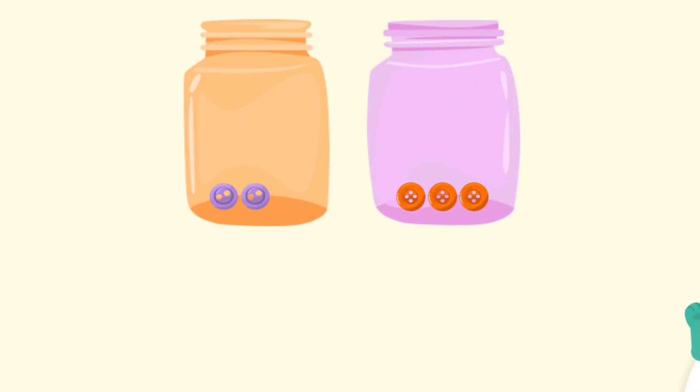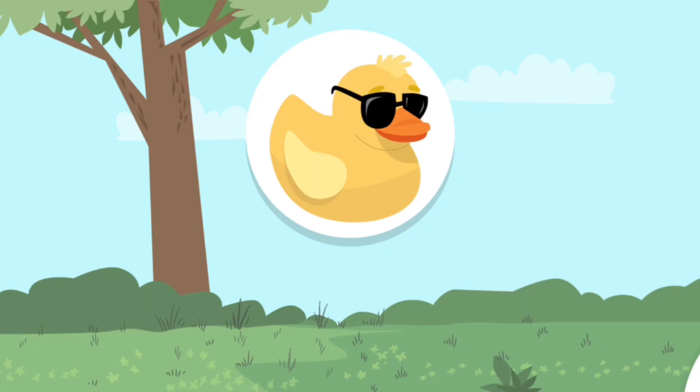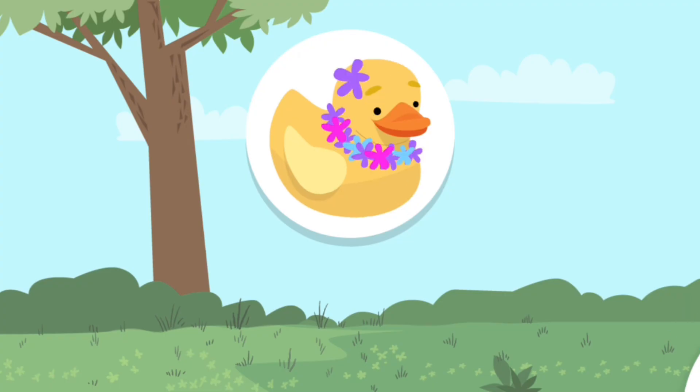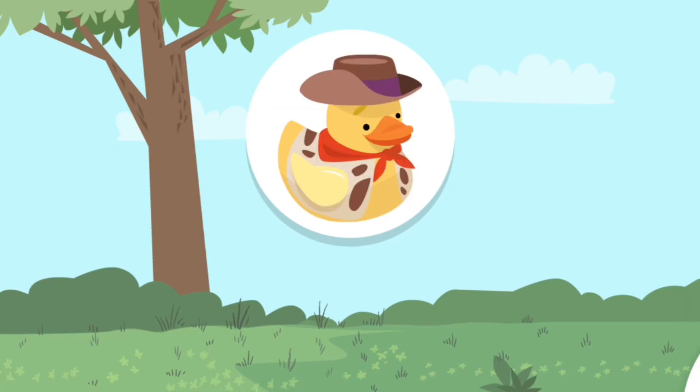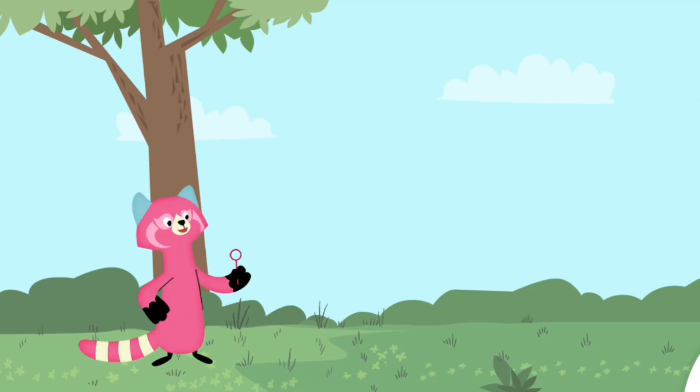Cool beans! Hi! Have you seen a rubber duck like this one? Or this one? Or this one? Or even this one? Today we're going to play a game with my friend Raya and look for rubber ducks. Pop the bubbles with the ducks.